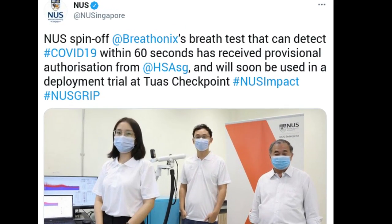An easy-to-use breath test that can accurately detect COVID-19 within a minute has received provisional authorization from Singapore's Health Sciences Authority.